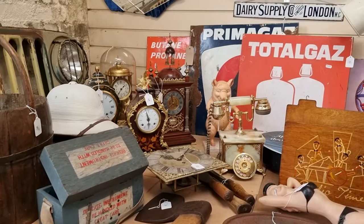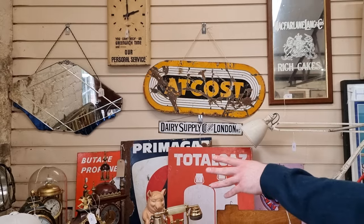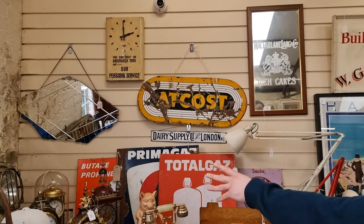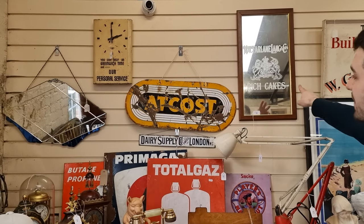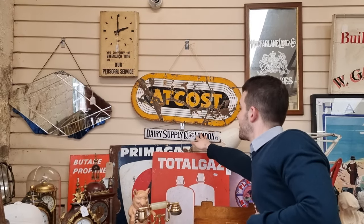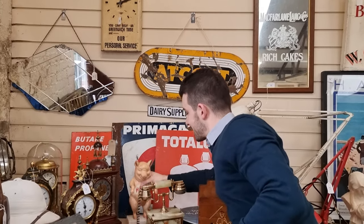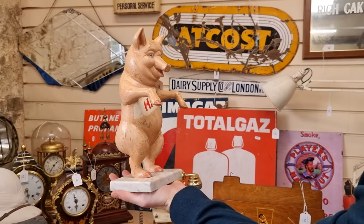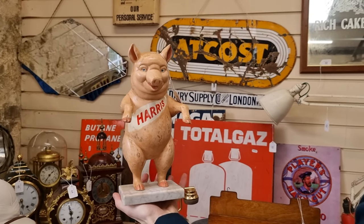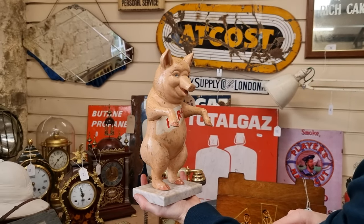There are all sorts of really nice advertising signs in this sale — we usually have a nice selection. We've got the McFarlane Lang & Co. Rich Cakes mirror, a nice dairy supply enamel sign, and of course the advertising pig — the butcher's advertising pig for Harris, nicely mounted onto a marble base as well.